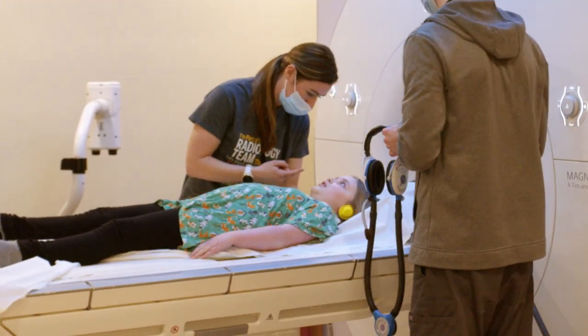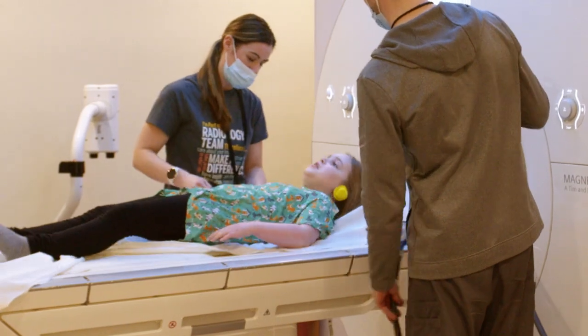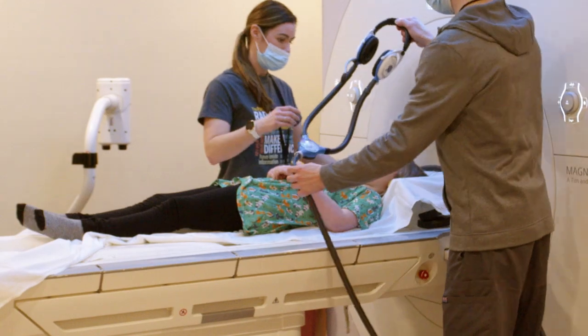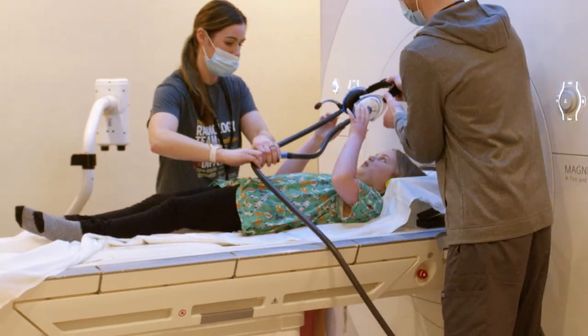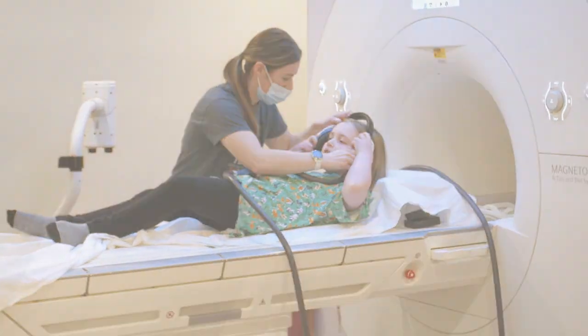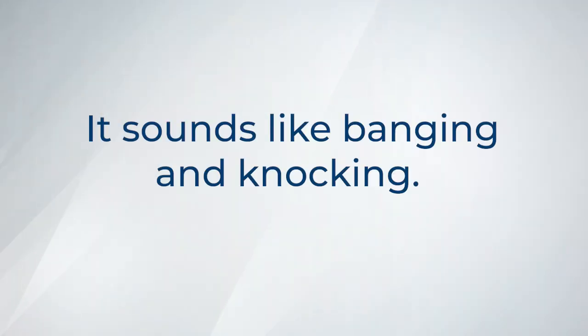You will be given earplugs to wear. You will also be given a button you can push to call the helper if you have questions or need anything during your MRI. The camera makes loud noises when the pictures are being taken. It sounds like banging and knocking.